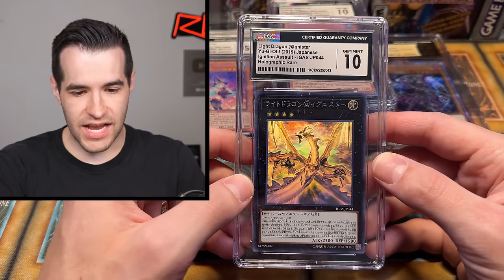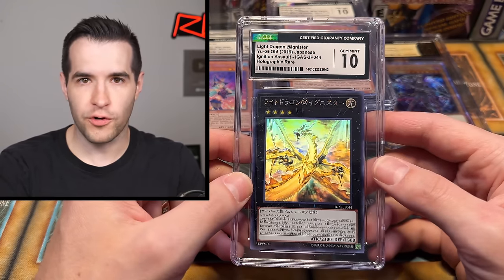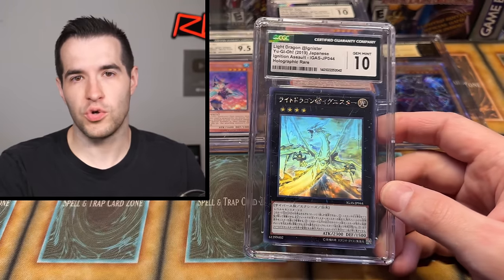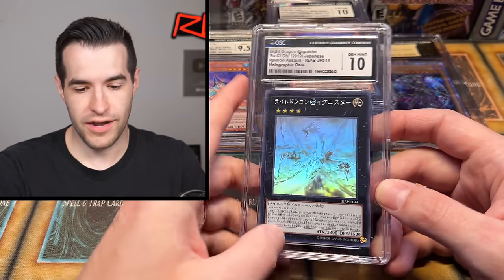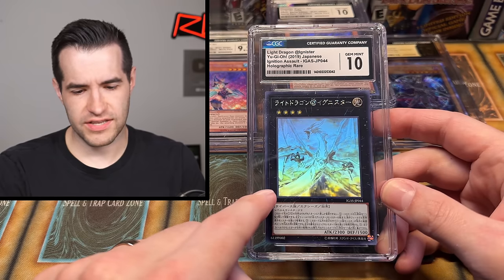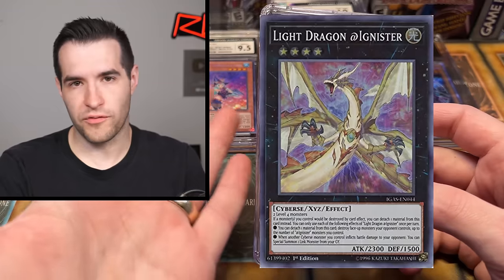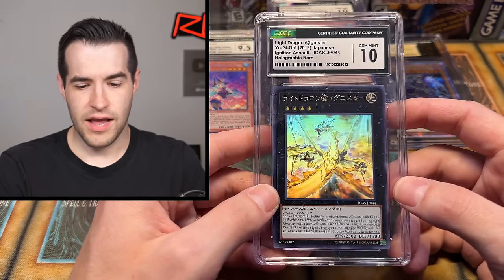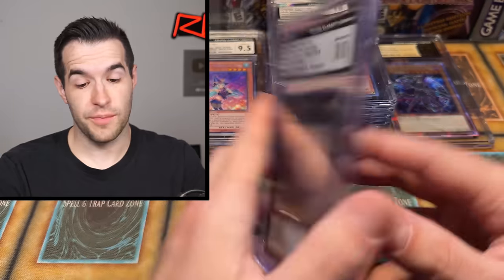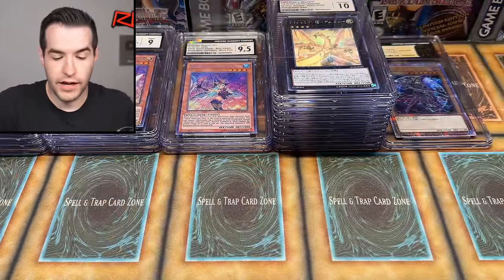Oh that is sweet — Light Dragon at Ignister! This is a card we never got. This is the cover card for the Ignition Assault set. We did not have a ghost, I think it was a Super and might have had a Starlight. This is an XYZ card — it's like the same archetype, the at-Ignister. Wow, that's a sweet Gem Mint 10 for a Ghost Rare — that is amazing. Next card: Mega Tin CT14 CGC 10 Blue-Eyes White Dragon. Any Blue-Eyes, no matter what, a PSA 10 is going to do nicely.